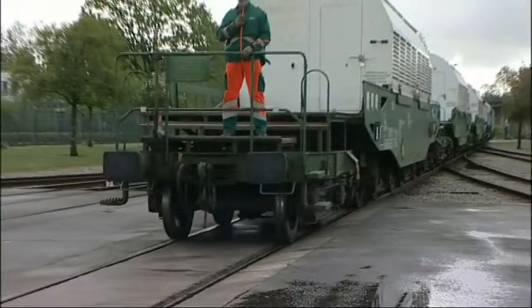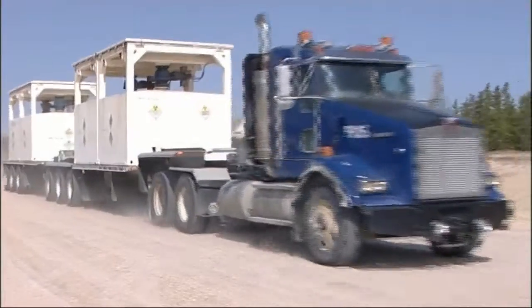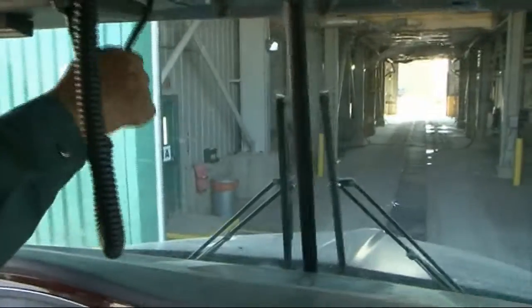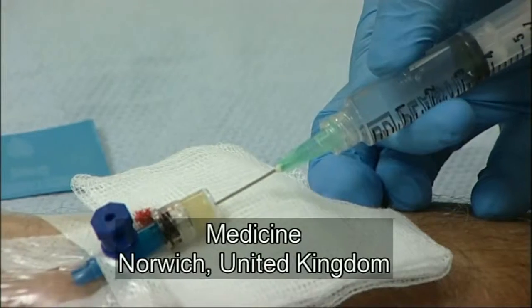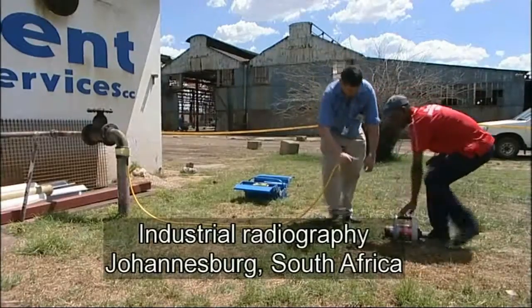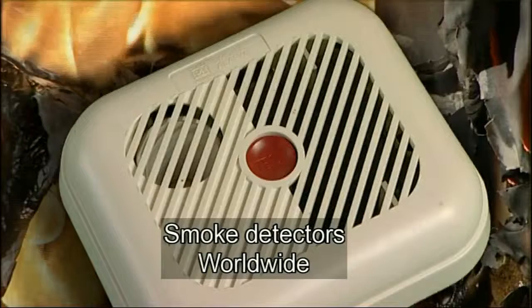Ships, planes, trucks and trains — every year they are used to take more than 20 million consignments of radioactive material to destinations all over the world. Places where it is urgently needed: for generating power, for diagnostic and therapeutic uses in medicine, in industry, research, manufacturing, agriculture, minerals exploration, and in and around our homes.